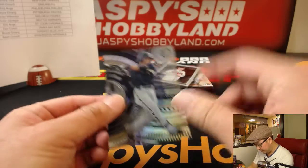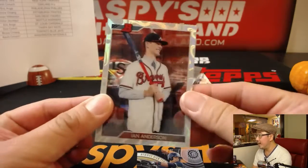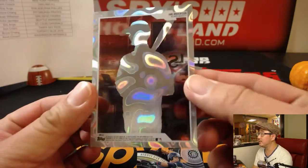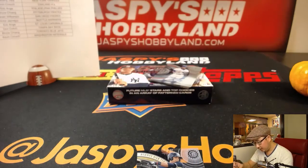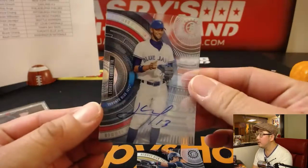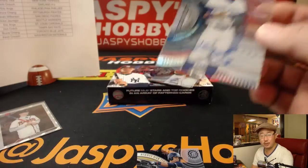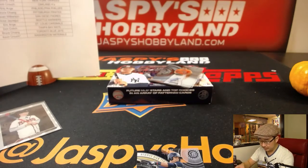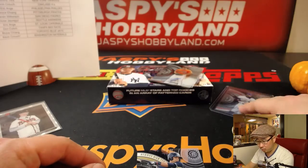All right, so I think this pattern is the most common one. Nice Ian Anderson for the Braves. Nice insert right there. There's Lourdes Gurriel Jr. — it's Yuli's brother. That goes to the Blue Jays, that'll be for Bruce.